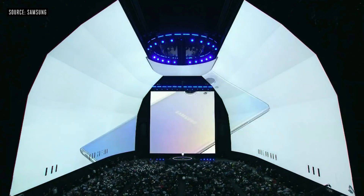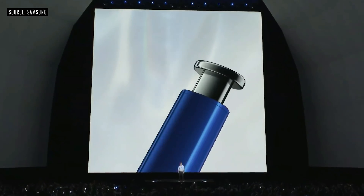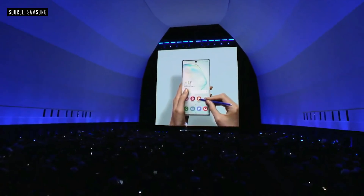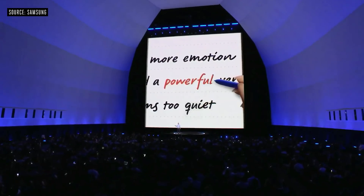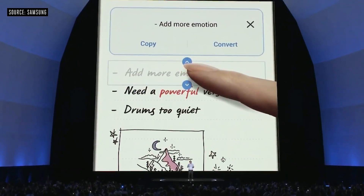No matter which color you choose, your Note 10 will come with the trademark feature of the Note series — the S Pen. And we've made Samsung Notes better than ever. Once you've got your thoughts on the page, you can zoom in and out and highlight, so it's easy to mark up your notes exactly the way you want. Now, handwritten notes don't have to stay on your phone or tablet.